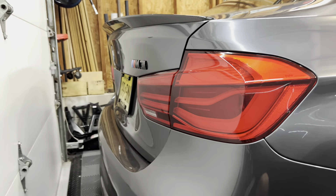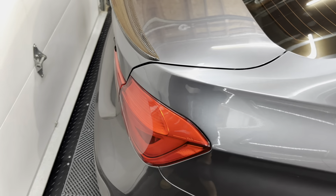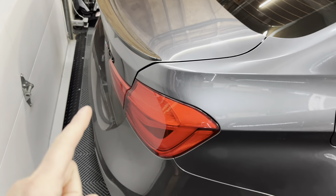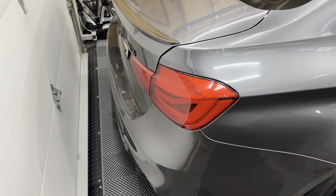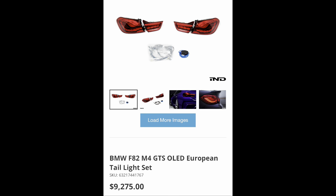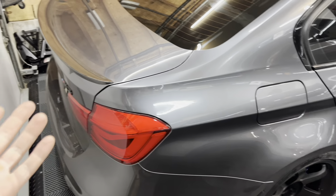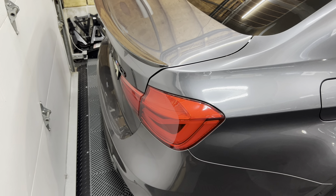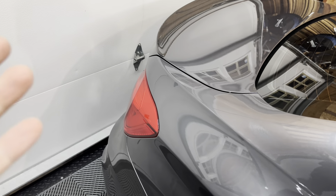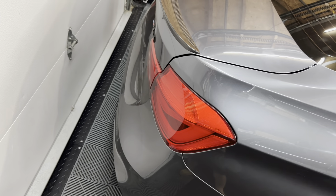I started deep diving into different options and I've always been a big fan of the GTS style taillights. There was no M3 GTS — they only made the M4 GTS. If you wanted the OEM M4 GTS taillights, I'll throw up a screenshot from IND — they're $9,200. Obviously I didn't want to spend almost ten grand on taillights, so I started looking at aftermarket options.